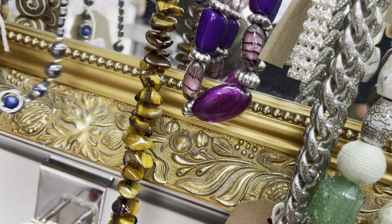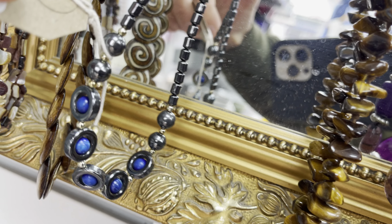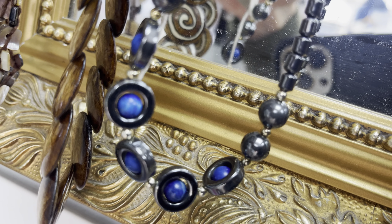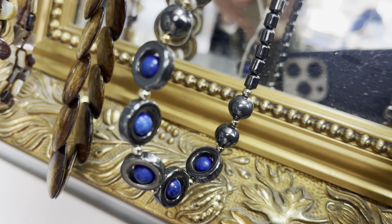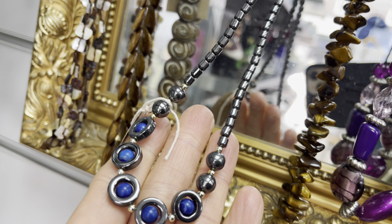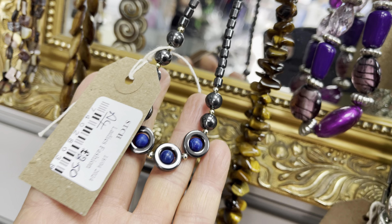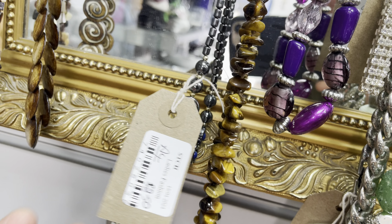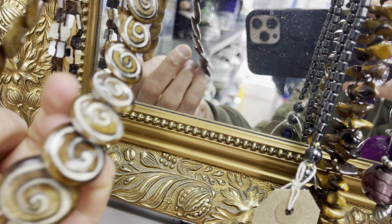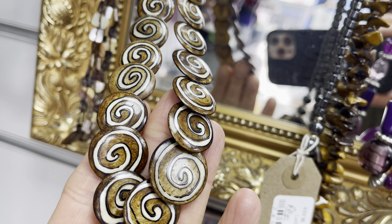Look at this beauty! This is a magnetic necklace, a magnetic necklace, and it's beautiful. So I'll buy this one too.